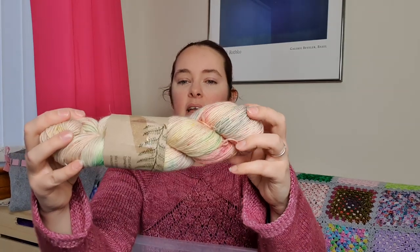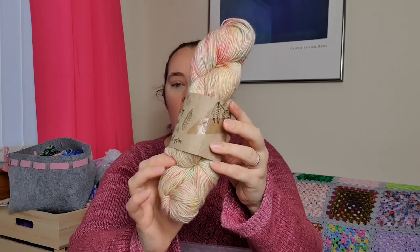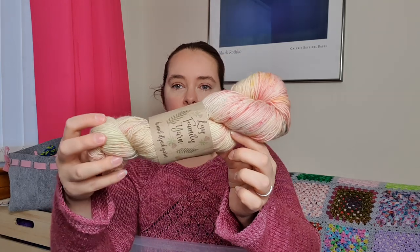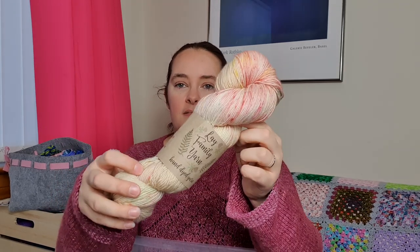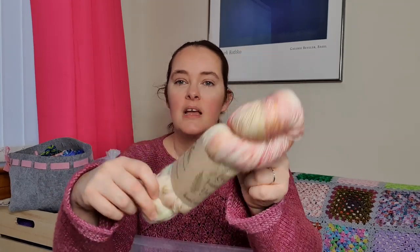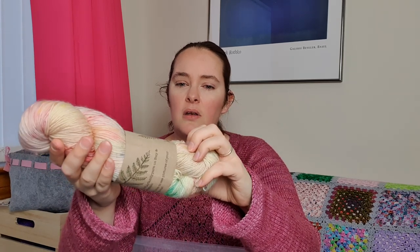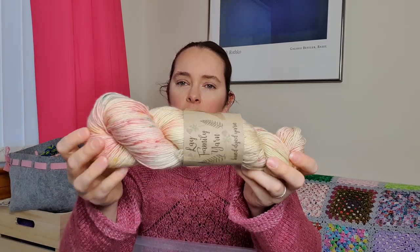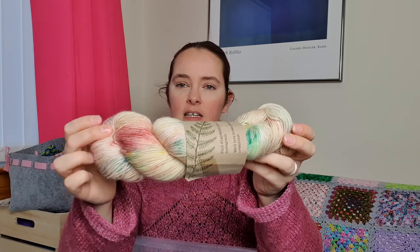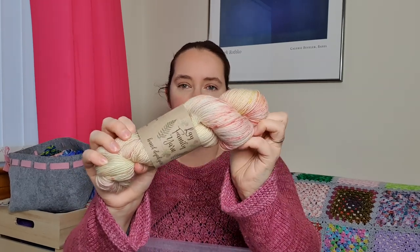I've got this lovely skein of Lay Family Yarn that doesn't have a colorway name. Kelly very kindly gifted me this when I'd had a really rough day with Arthur - he had been in hospital and it was a rough day. This is actually a merino nylon and mohair base, really really pretty. She just dyed this up to test the base but she very kindly sent me some, and I think I'm going to make socks out of it because I think they're going to be really cozy socks.